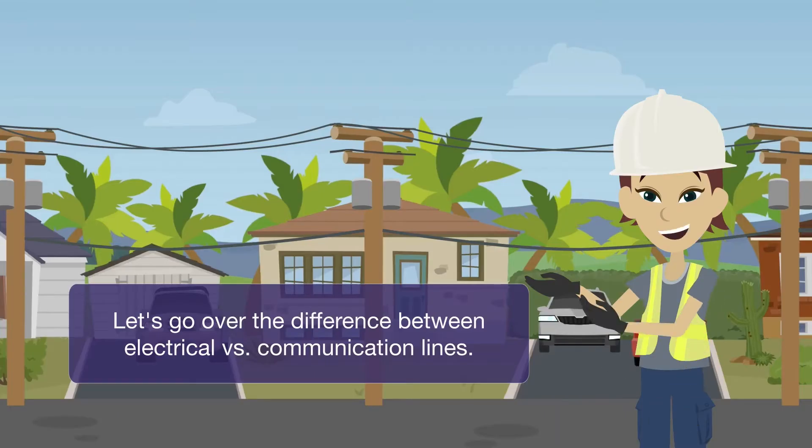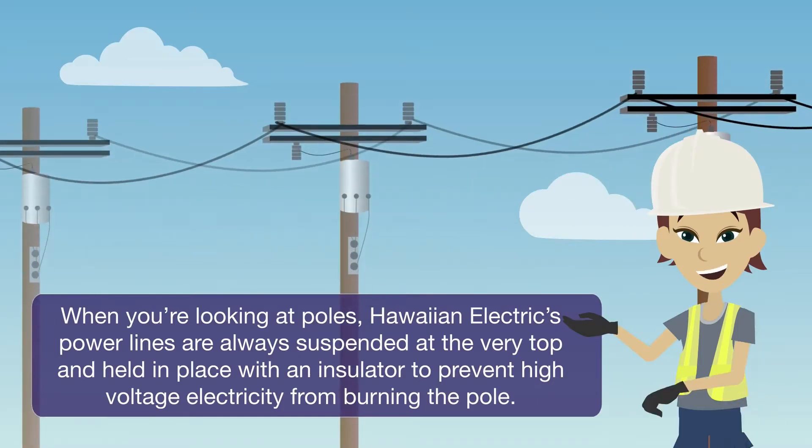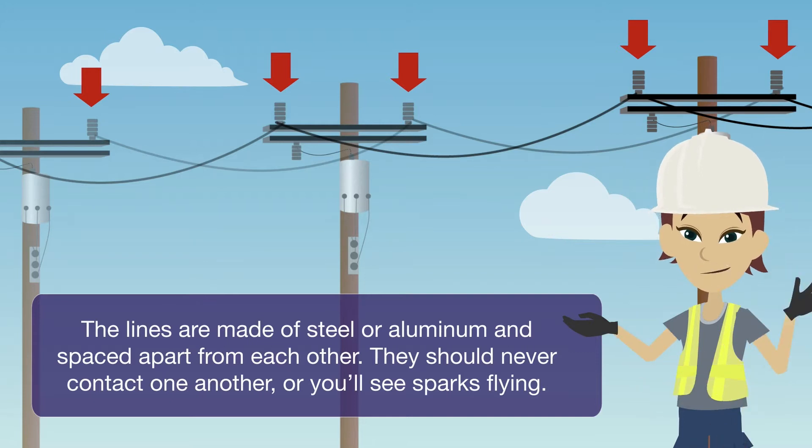Let's go over the difference between electrical versus communication lines when you're looking at poles. Hawaiian Electric's power lines are always suspended at the very top and held in place with an insulator to prevent high voltage electricity from burning the pole. The lines are made of steel or aluminum and spaced apart from each other — they should never contact one another, or you'll see sparks flying.